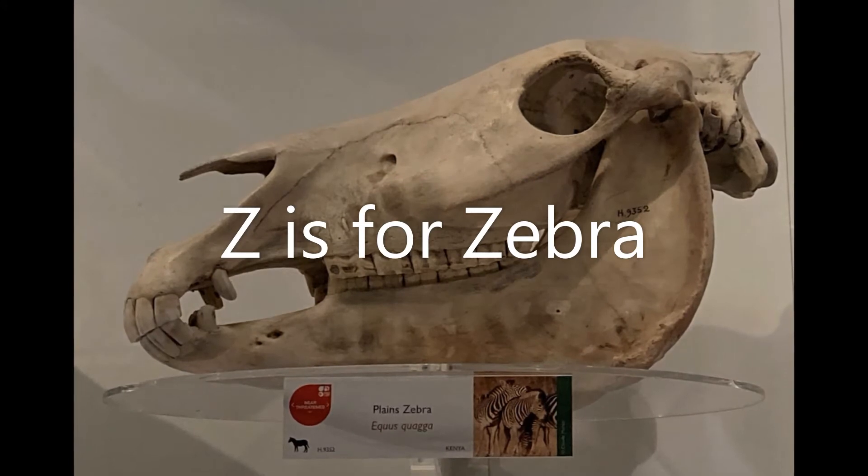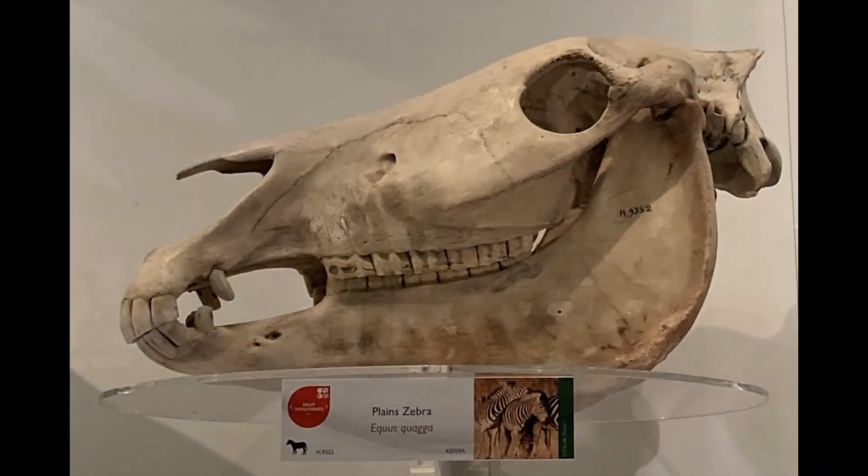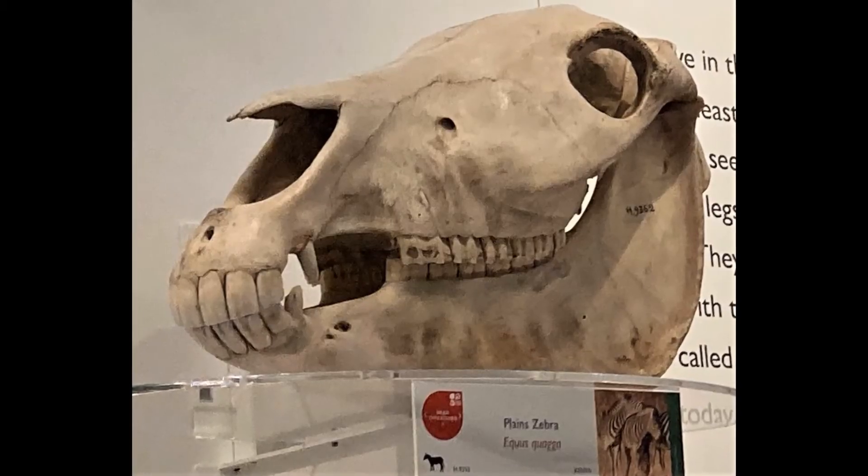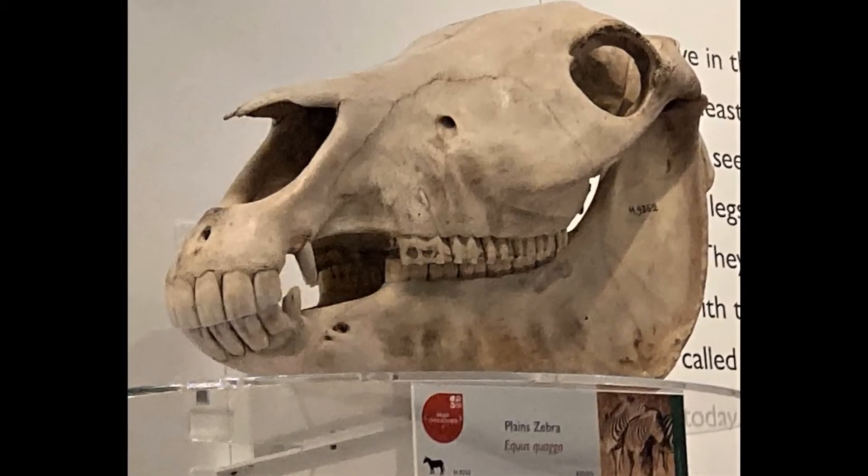Z is for Zebra. Did you know that each zebra has its own unique pattern of black and white stripes? Zebras live in Africa where they can be found in grasslands, woodlands and on mountains.